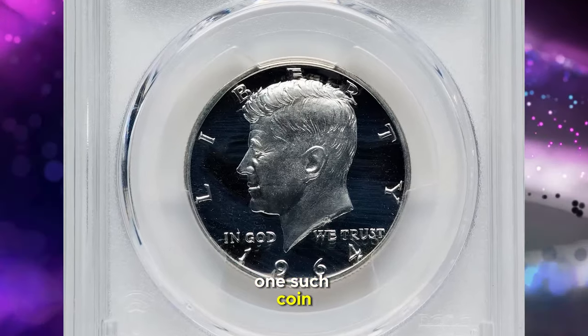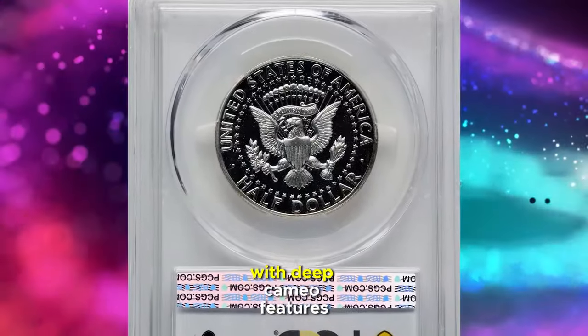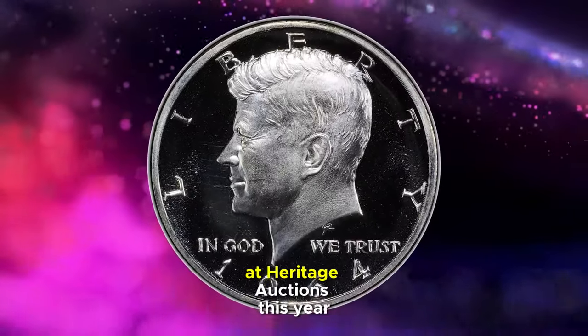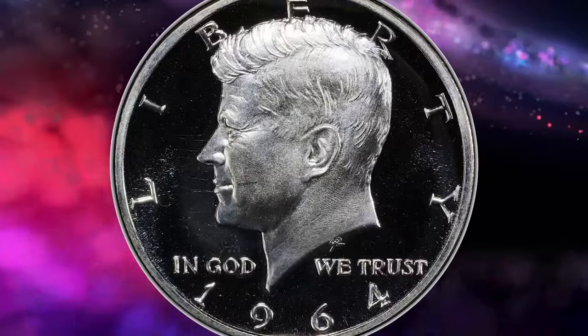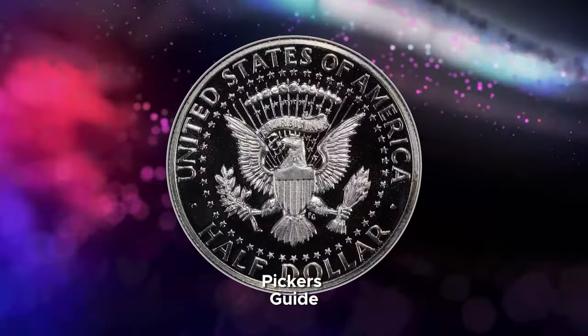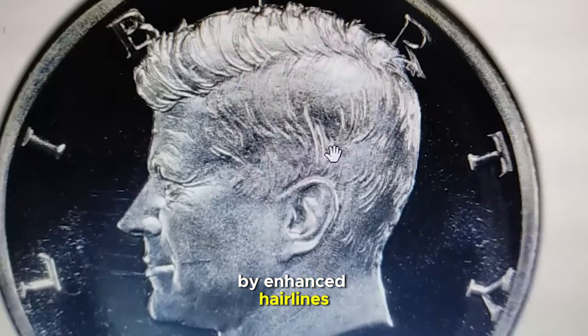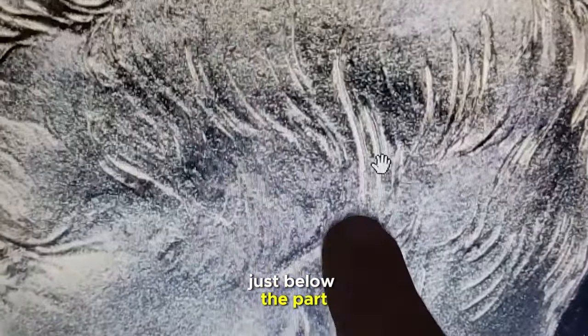One such coin, a PR 69 specimen with deep cameo features, recently fetched an astonishing $46,800 at Heritage Auctions this year. According to the Cherry Pickers' Guide, the accented hair variety is distinguished by enhanced hairlines in the central area of Kennedy's hair, just below the part.